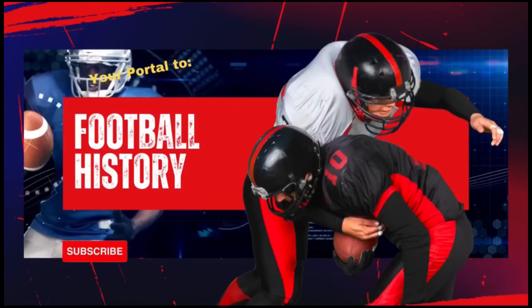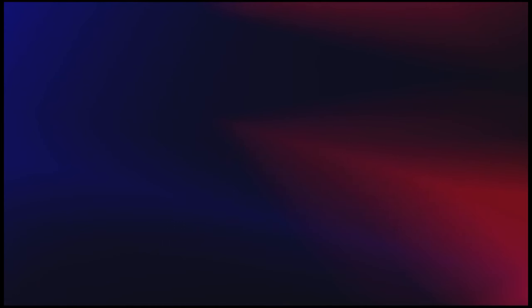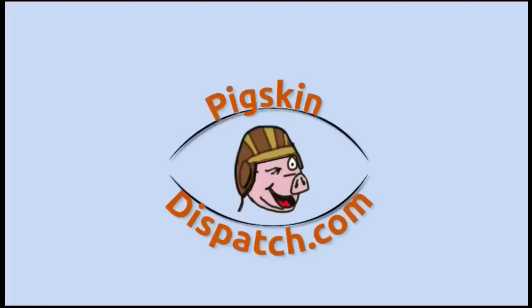This is the Pigskin Daily History Dispatch, a podcast that covers the anniversaries of American football events throughout history. Your host, Darren Hayes, is podcasting from America's North Shore to bring you the memories of the gridiron, one day at a time.